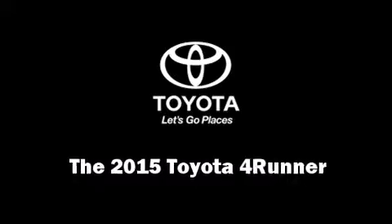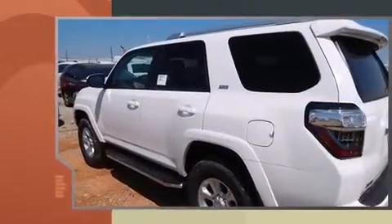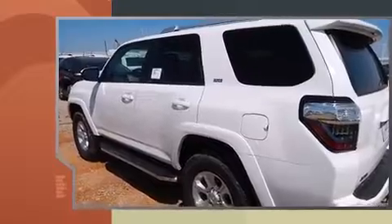Take command of the road in the 2015 Toyota 4Runner. It features an automatic transmission, four-wheel drive, and a four-liter six-cylinder engine.